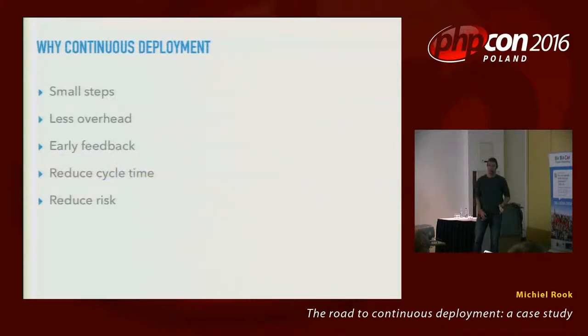Why would we do this? To achieve small steps — single commits that get deployed to production. Small steps means less overhead, less things that can go wrong, a lower failure rate, and early feedback. You know sooner when something is working or not working. That leads to reduced cycle time, which was one of our stated goals. It also reduces risk massively. If you do small steps, the amount that can go wrong is small as well. Whereas if you bundle everything into a release every four weeks, there's a lot that can go wrong.